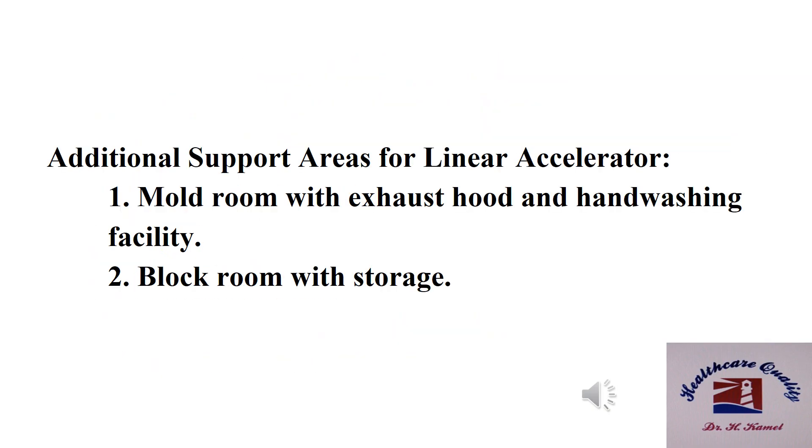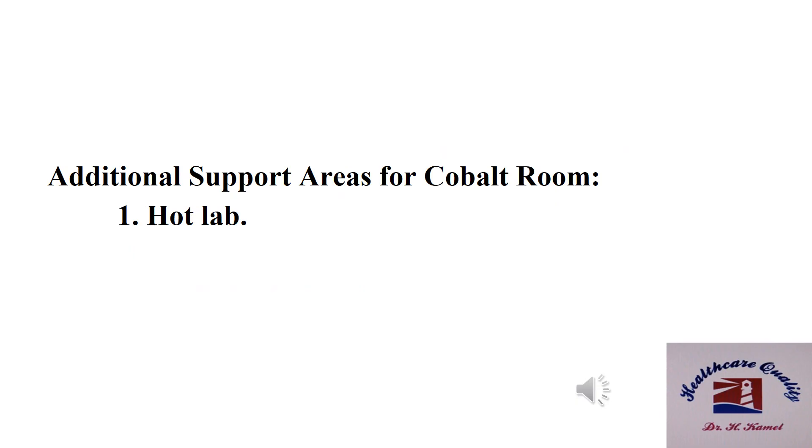Additional support areas for linear accelerators: number one, mold room with exhaust hood and hand washing facility; number two, block room with storage. Additional support area for cobalt room: hot lab. Thank you.